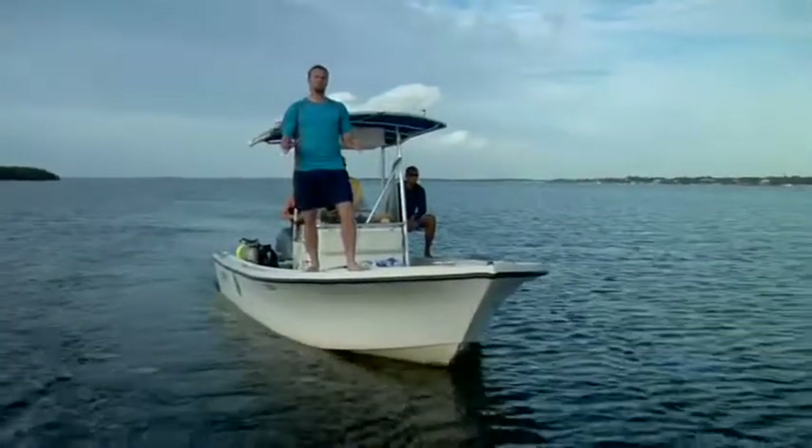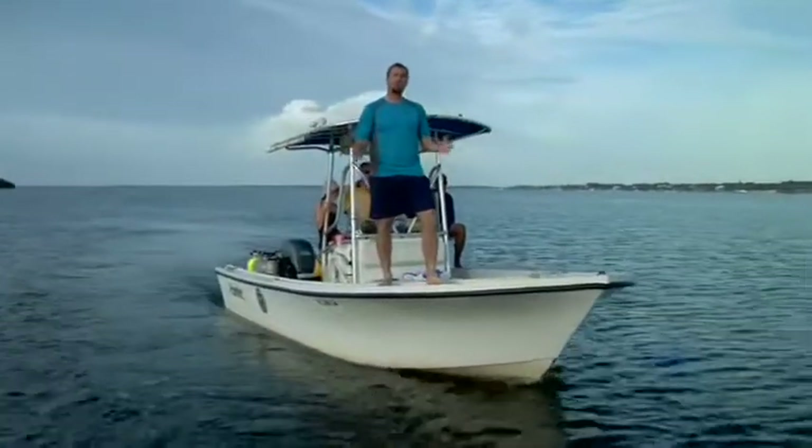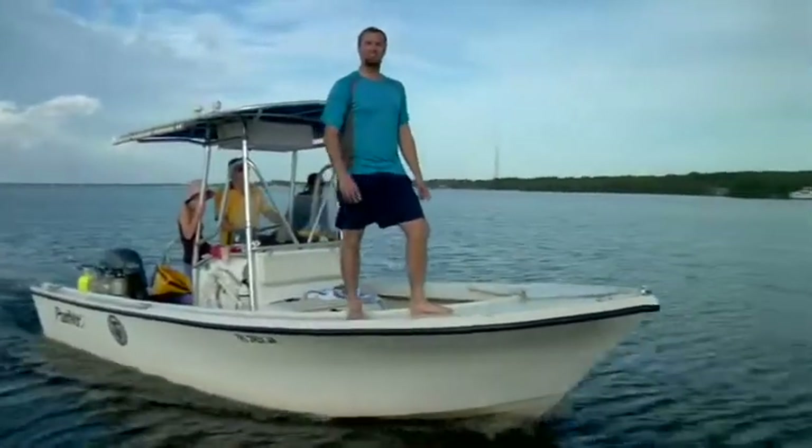Great job today. We really learned a lot about how energy flows through ecosystems, and you figured out why predators aren't so common. Remember, there's lots more cool stuff out there. So until next time, keep on exploring.